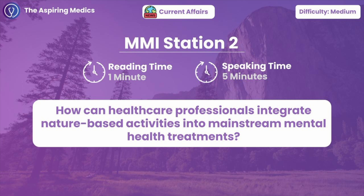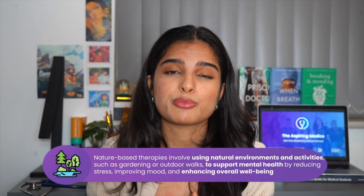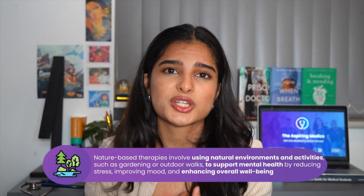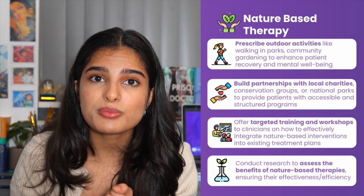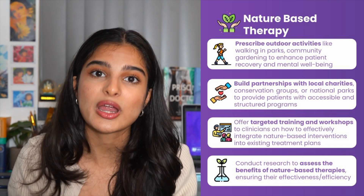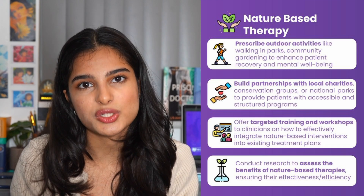Station two: how can healthcare professionals integrate nature-based activities into mental health treatments? Nature-based activities are on the rise as being very significant in aiding people's mental health. There are a lot of things that healthcare professionals can be doing to integrate this into a patient's mental health treatment plan — they can offer green prescriptions, refer patients to community programmes, and offer eco-therapy sessions as well.